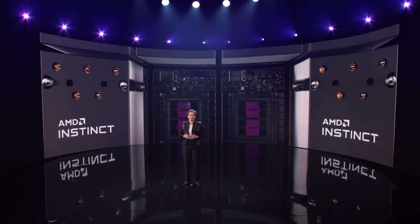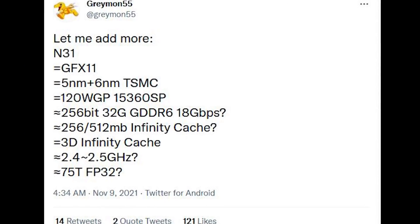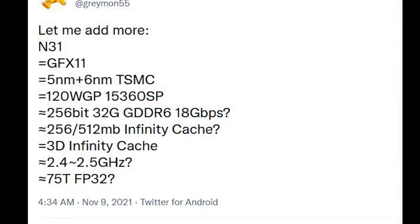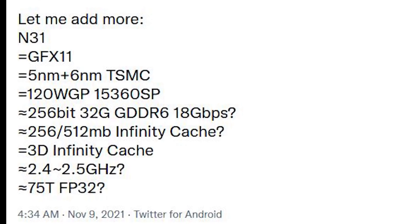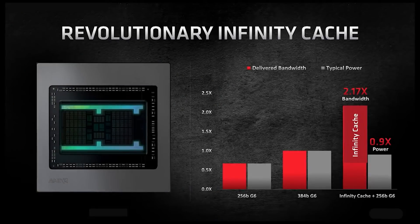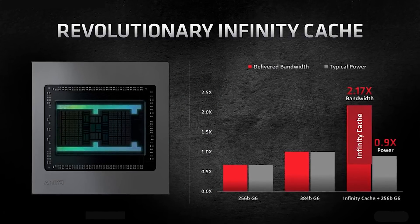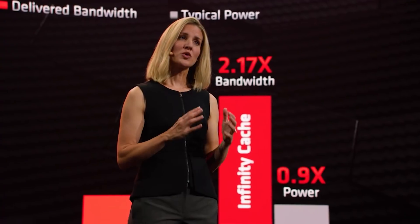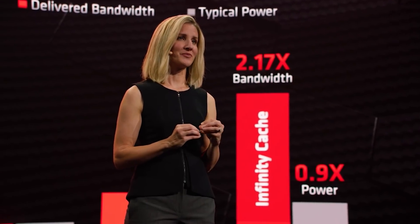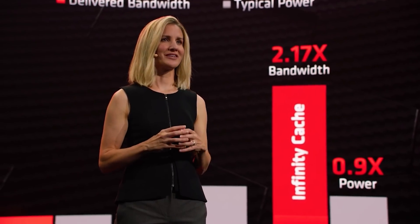256-bit memory interface using GDDR6 memory, still apparently running at 18Gbps — nothing too much to talk about there. The Infinity Cache: the 512 megabyte information could be mine, but broadly most folks believe it's 256 megabytes for the Infinity Cache, and that's what I've been hearing from more sources. However, one really good source told me that no, it is 512 megabytes.